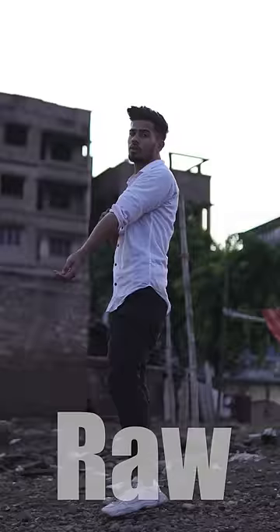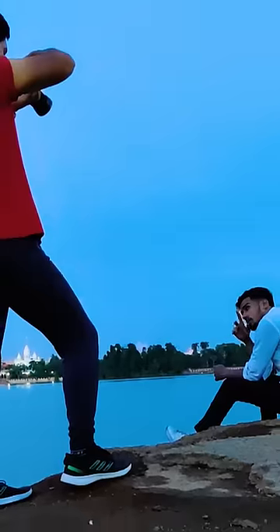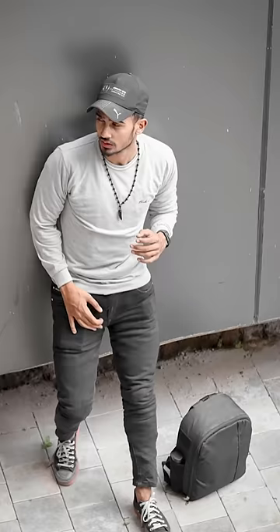Photo khichne ki ninja technique number one: photo candid pose me lo, na ki aap tail pose me. Low angle is very important in a photo, ya to upper angle me se le sakte ho. Jaise ki aap dekho, mai jitni photos hoti hai portrait full body photo mai lower angle me leta ho, aur bahut saare upper angle me bhi leta ho. Mid angle me bahut kama leta ho.